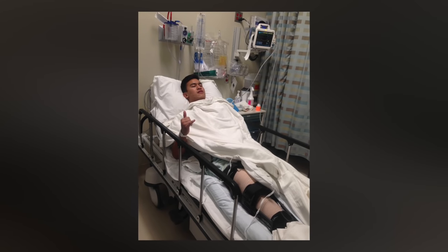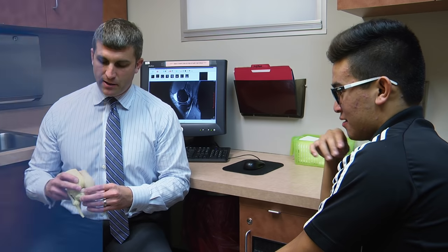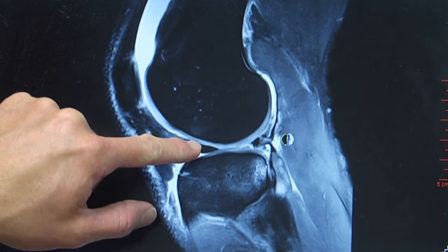Ortho Arizona sports medicine specialist Dr. Sheldon Martin did Raph's surgery back in April. A lot of times it's an issue of educating these patients and these athletes about the recovery period and understanding that this is really kind of a year out of their life.